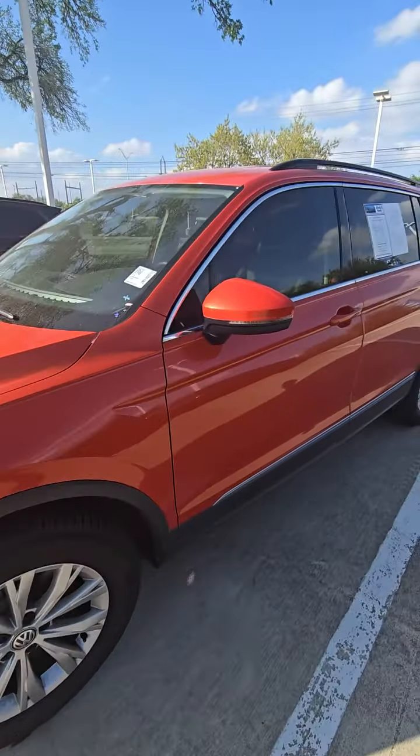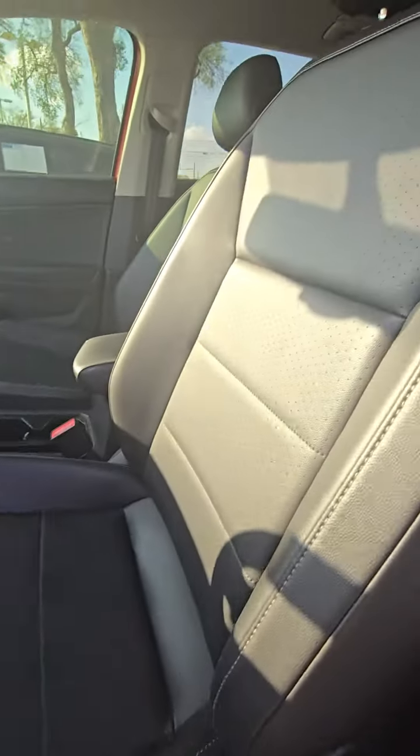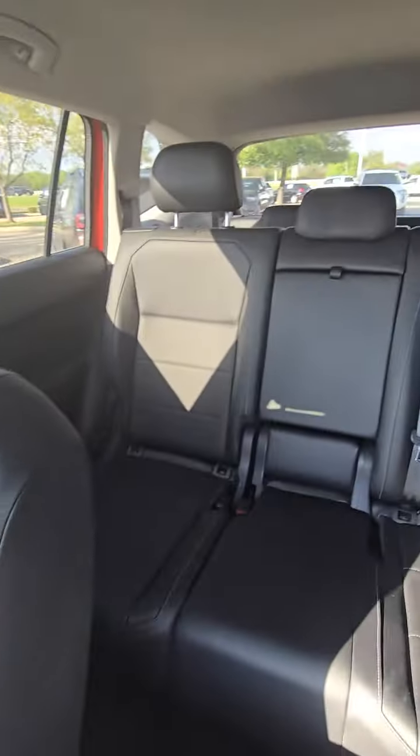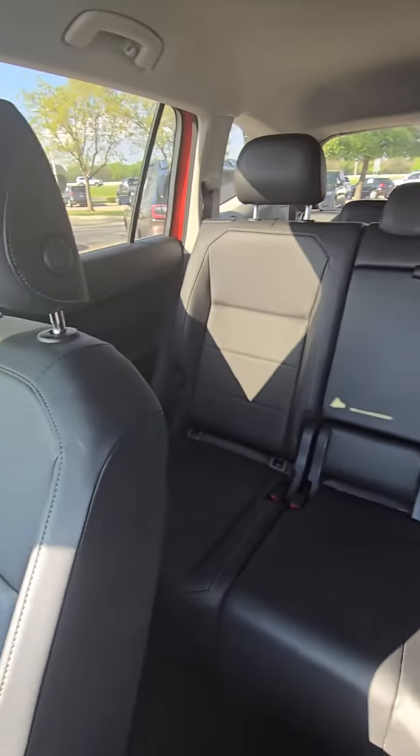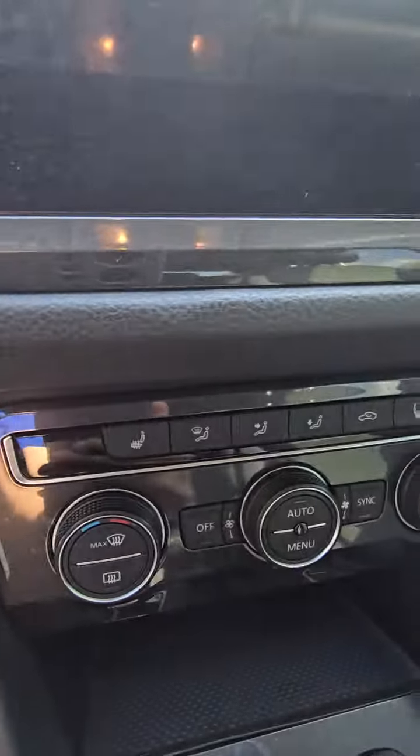Let me go ahead and show you the interior. This will be your door panel. You got your power seats, leather seats with perforations. It's going to be a black interior. That's going to be your push start, and you have heated seats for both passenger and driver.